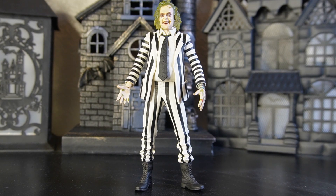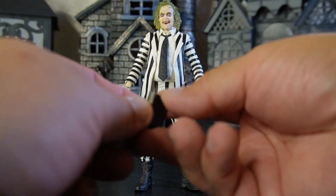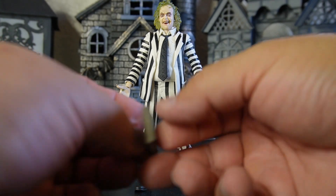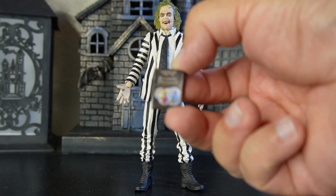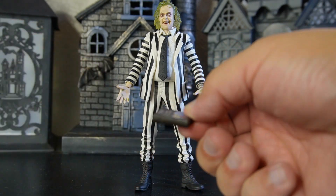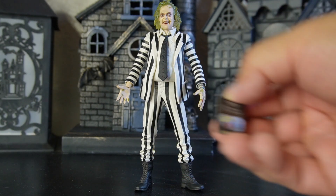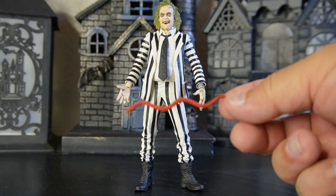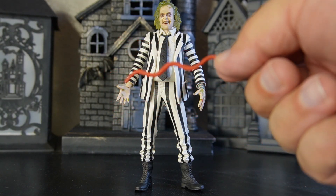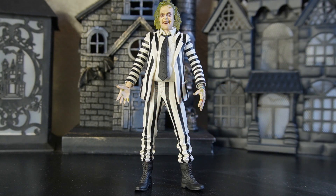This guy comes with his handbook, and it is made from a very soft material — just like you're touching a real book. It really looks like a book; even from the inside it does not open, but it's very rubbery and feels just like a real book. Very nice touch by NECA. They also included his rubber snake, which is very bendy and flexible.